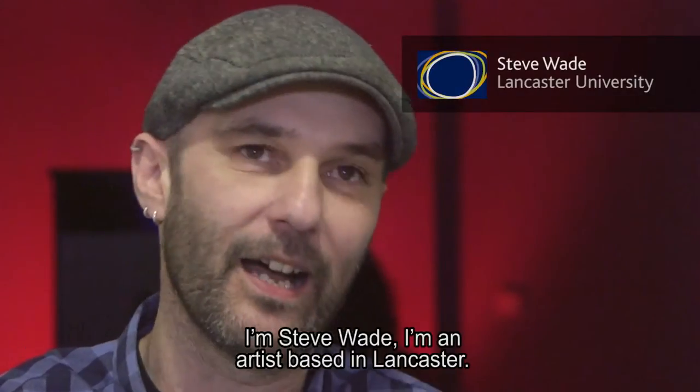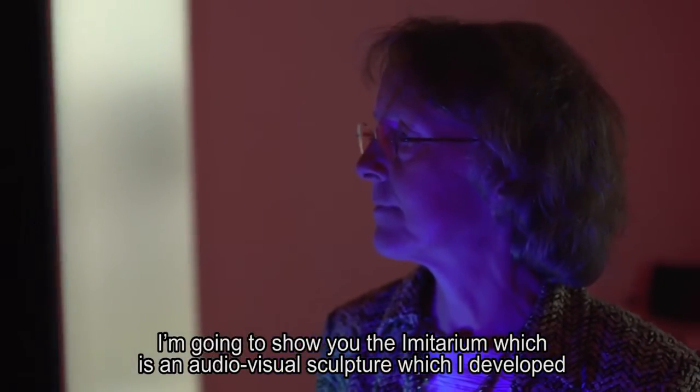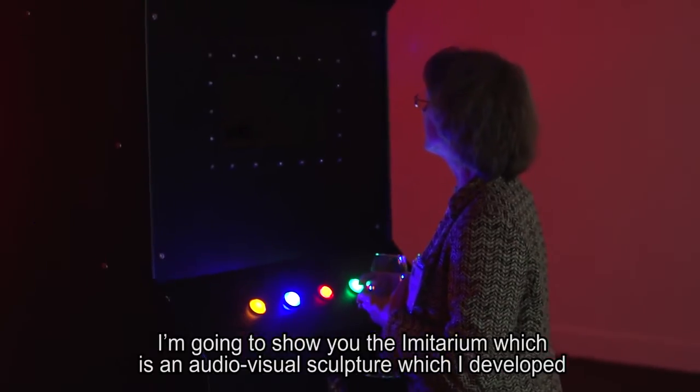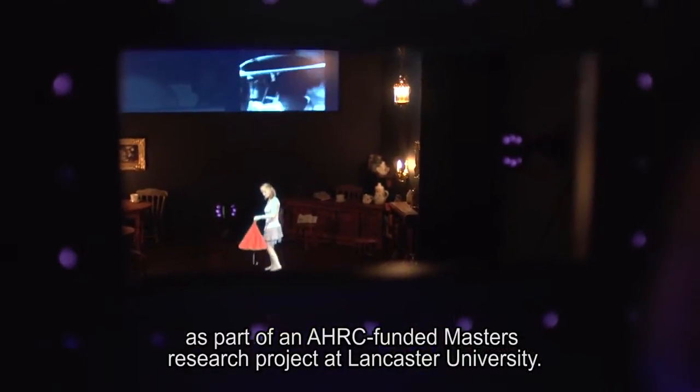I'm Steve Wade, I'm an artist based in Lancaster. I'm going to show you the Imitarium, which is an audiovisual sculpture I developed as part of an AHRC funded master's research project at Lancaster University.